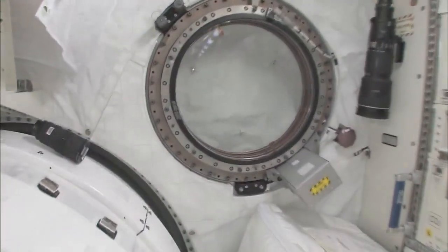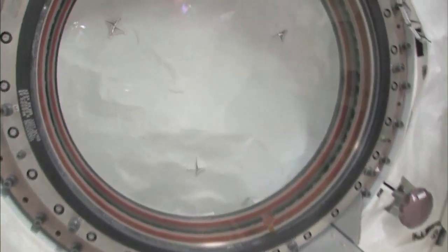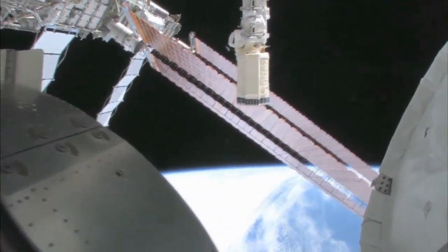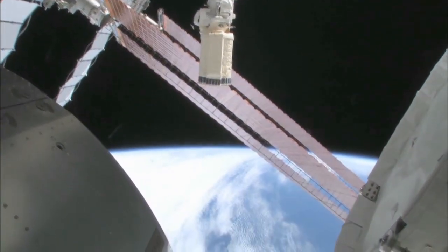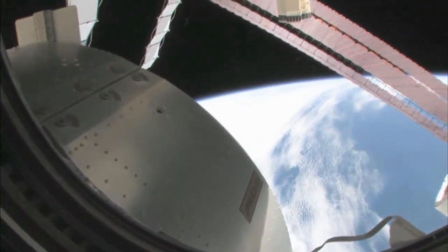Let's take a quick look out the window before it gets dark outside. We're going around the world every 90 minutes, so we get to see a lot of sunrises and sunsets. Oh my goodness, it's beautiful out there. This is looking out the port side of the space station — actually the front port side of the space station. Let's take a look at what we can see out there.